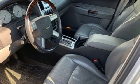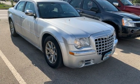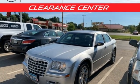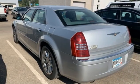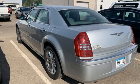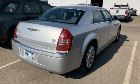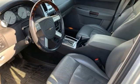AM-FM stereo radio, memory exterior door mirror settings, front heated leather bucket seats, auto-dimming rearview mirror, memory steering wheel settings, dual-zone climate control, automatic transmission, aluminum wheels, rear wheel drive, and V8 engine.